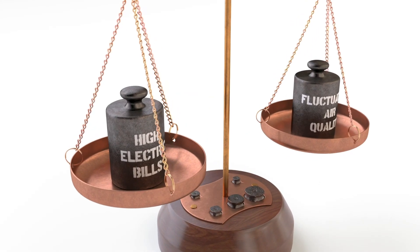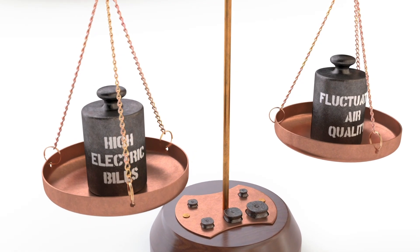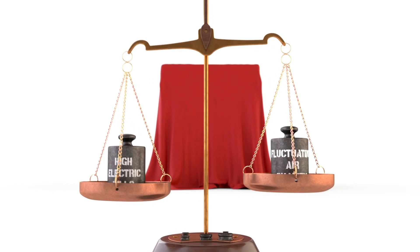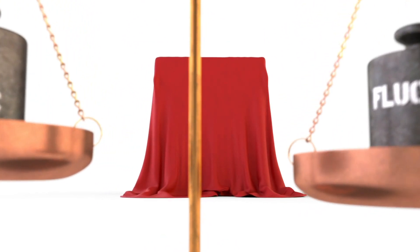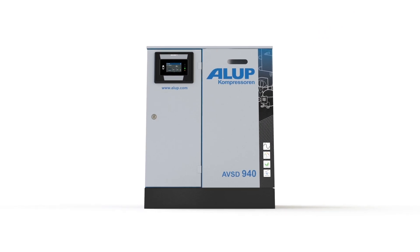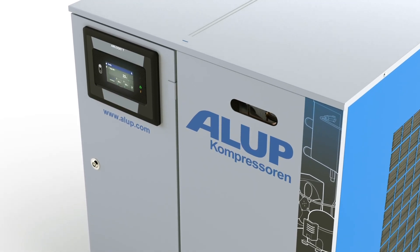High electric bills or fluctuating air quality? Until now, that's the choice businesses had to make when selecting a refrigerant dryer. But the time for compromises is over. Meet the Alup AVSD, the first refrigerant dryer that lets you have it all.